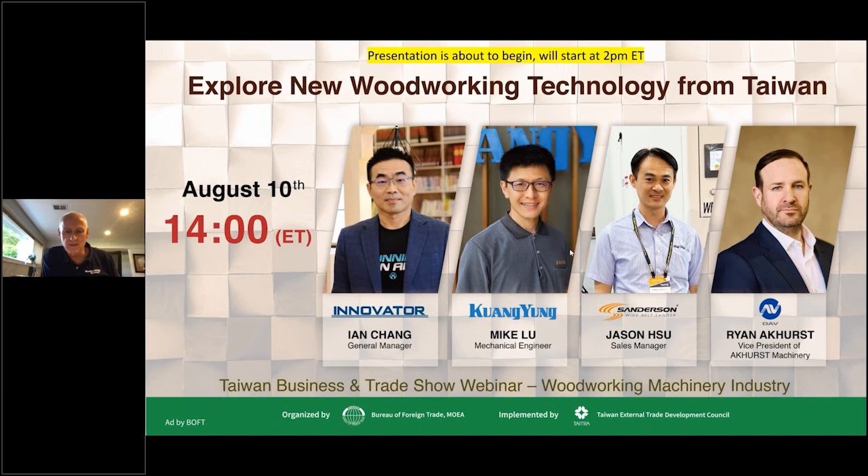Hello everyone and thank you for joining us today. I'm Harry Ervin, publisher of FDMC and Woodworking Network, and I welcome you to our webinar titled Exploring New Woodworking Technology from Taiwan. Today's webinar is organized by the Bureau of Foreign Trade and implemented by the Taiwan External Trade Development Council, and we thank them for making this happen.